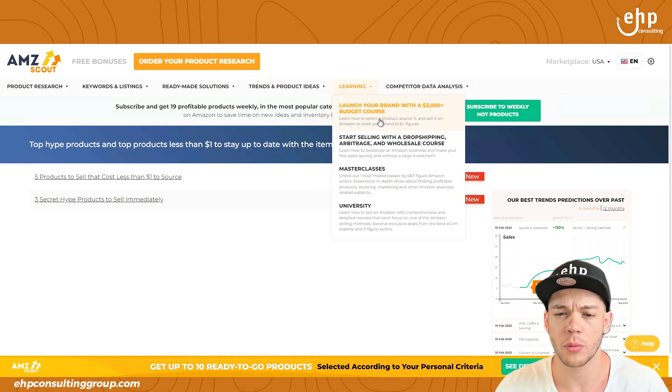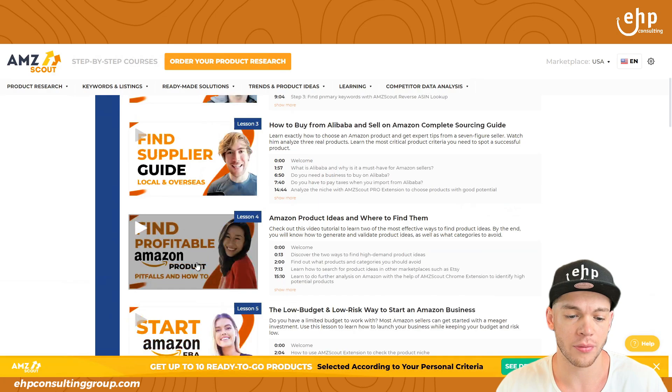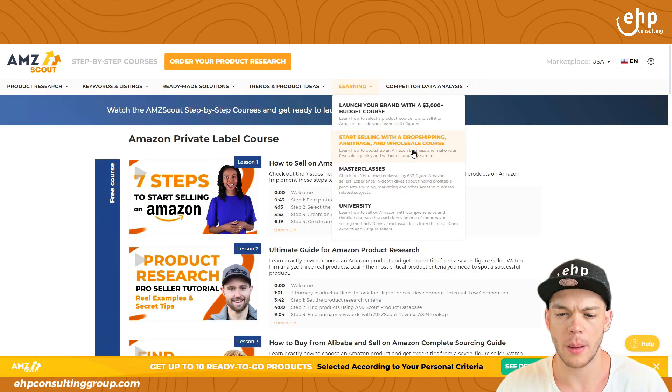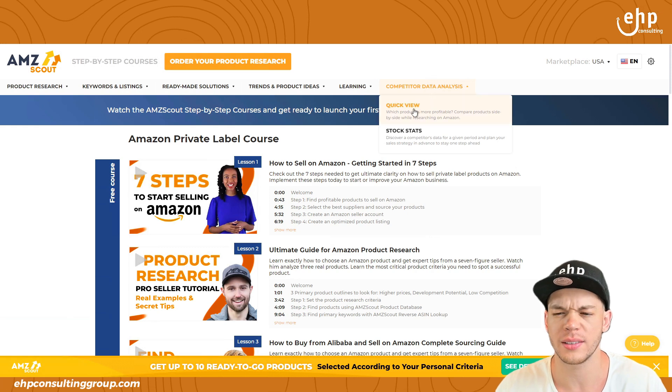They also have a 'Launch Your Brand with a $3,000 Budget' course under the learning tab. They've got courses and these look like they're free, which is pretty awesome. Start selling with dropshipping, learn dropshipping — they have a masterclass, a one-hour university to train you. These are all good things.